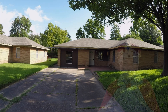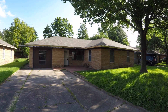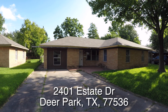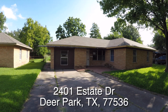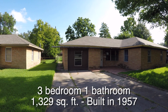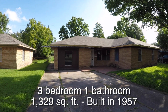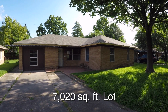Now on to the home. We are here in Deer Park, Texas. Deer Park is located just east of Houston and we are just outside of Beltway 8. This is 2401 Estate Drive. This is a charming little three-bedroom, one-bath home. The garage has been converted. It is approximately 1,329 square feet and it was built in 1957.